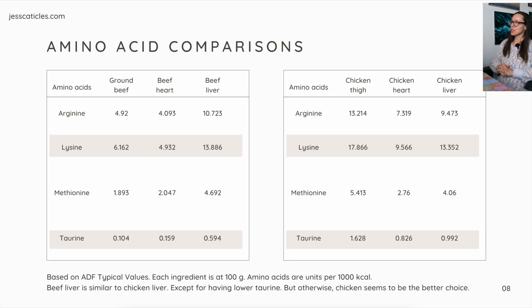For fun, let's compare some amino acids. I took just four — arginine, lysine, methionine, and taurine — and compared ground beef, beef heart, and beef liver on the left, and chicken thigh, chicken heart, and chicken liver on the right. The numbers in pretty much all categories are higher in chicken. Beef liver is similar to chicken liver except for having lower taurine: chicken liver has 0.992 versus beef liver's 0.594.